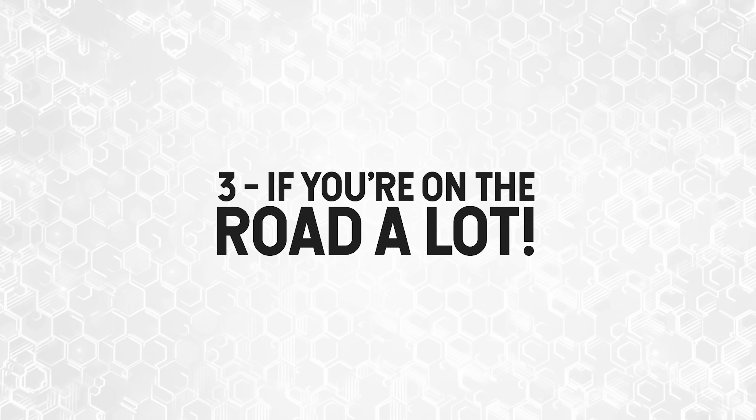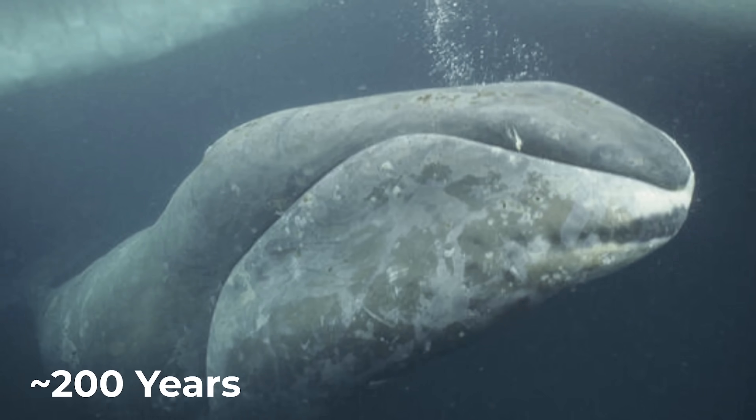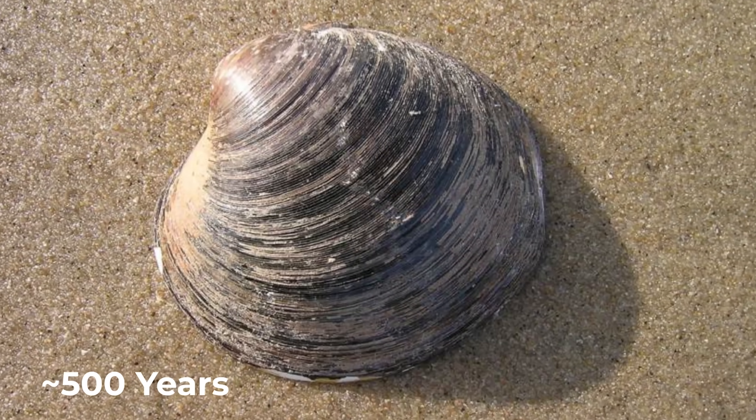Number three: if you're on the road a lot, constantly hunting for power outlets in airports — I used to do that, carrying spare batteries for my old Lenovo on airplanes, and I don't miss that. If you're traveling internationally you also need adapters. Anyway, this latest crop of MacBook Pros has the battery life of a bowhead whale, a rough-eyed rockfish, a Greenland shark, a freshwater pearl mussel, a tube worm, an ocean quahog clam.